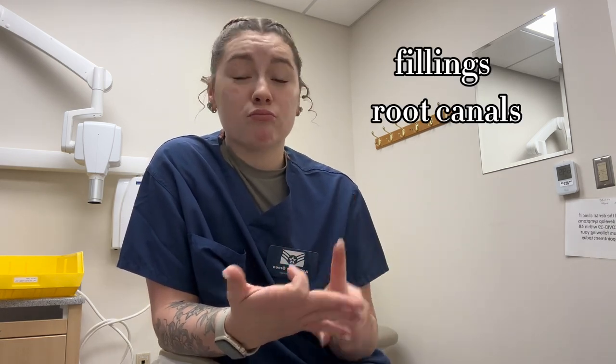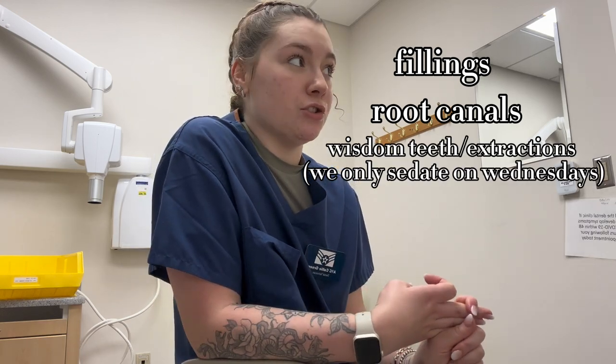Every single base is different. I'm at a base that only has general dentistry, so we really do fillings, root canals, occasionally wisdom teeth surgery, crowns — basic stuff like that. We don't do anything special; if someone needs something more, we send them off base.